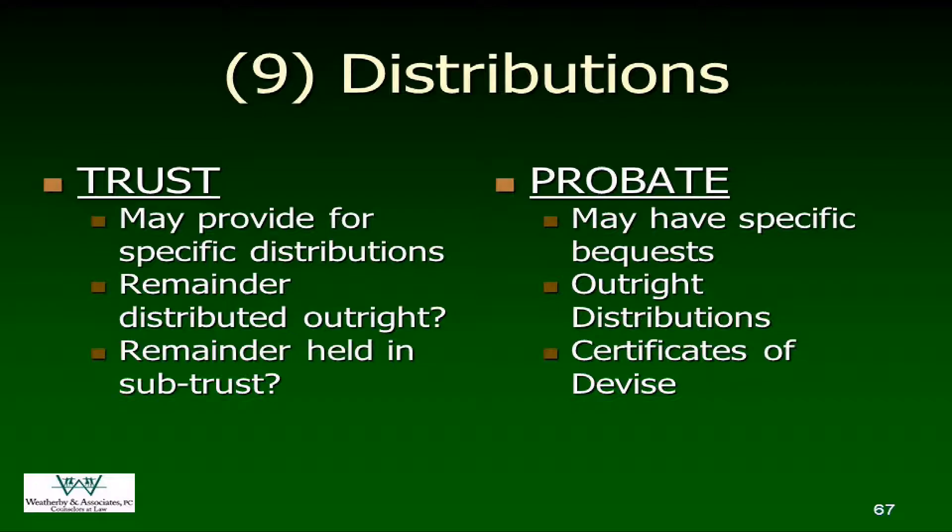Once you've gotten permission before you file the closing affidavit, you'll make those distributions. Look at the terms of the trust — if there are specific distributions, you may have made those already. If it's $10,000 to each grandchild and the trust has $500,000, you're not going to wait until this point to send those checks. If it's something substantially larger, we'll tell you to hold off until we're sure we've got liquidity. The personal property — like a diamond ring that should go to daughter Karen — should have been distributed by now too, because as trustee, those are the kinds of things you want to distribute out as quickly as possible to avoid ongoing liability.